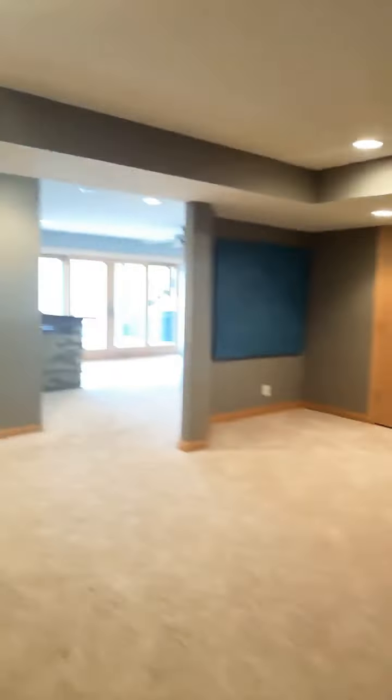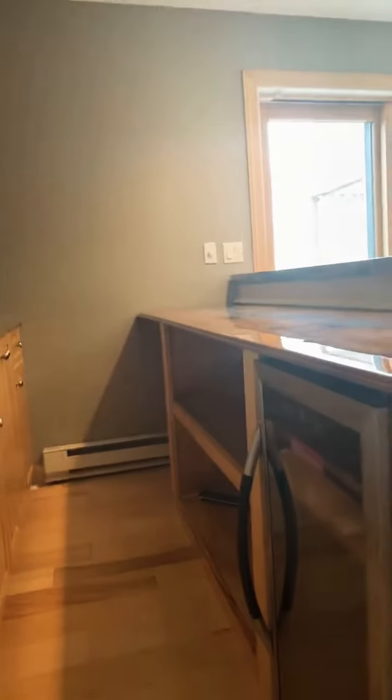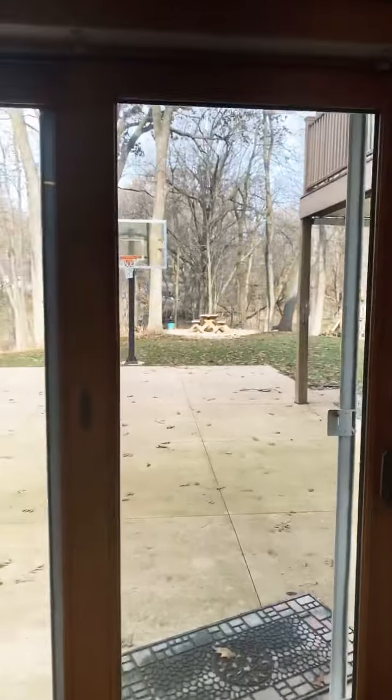The rec room — nice area for a pool table or something. Check out this office, great-sized office. But wait, there's more. There's a bathroom. There's the bar. Four doors for a walk-out. Another big bedroom.